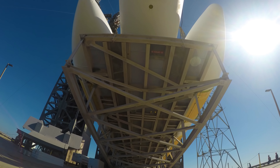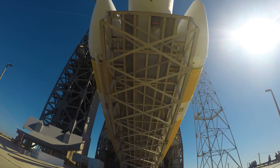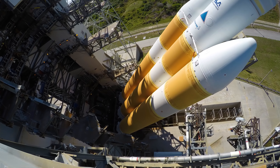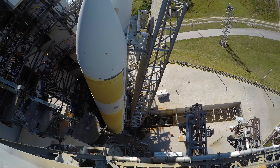Three boosters, our second stage, and then we have a third stage. We're a tiny little spacecraft — we look like a little hood ornament on the top of the Delta IV. Get ready to watch this historic mission lighting up the Space Coast as it thunders into the sky to get up close and personal with the Sun.